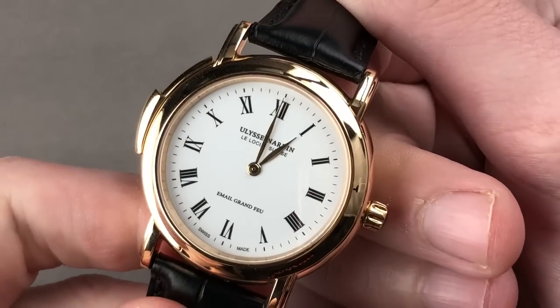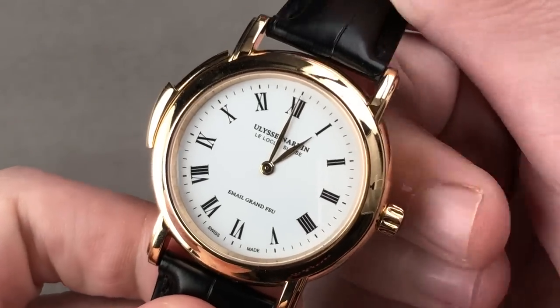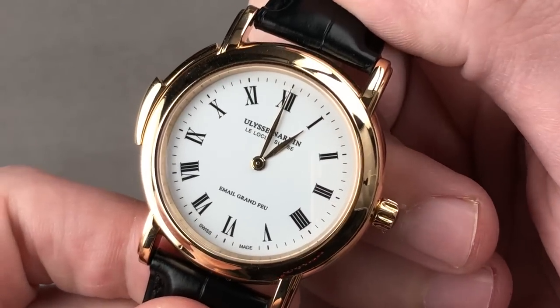One of the rarest modern Ulysse Nardin pieces, production assuredly amounted to dozens, not hundreds.